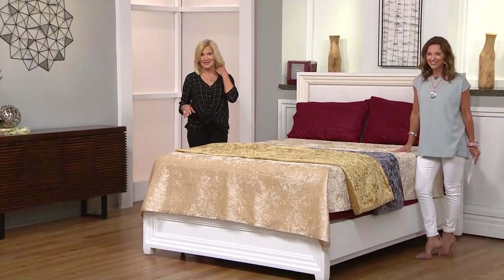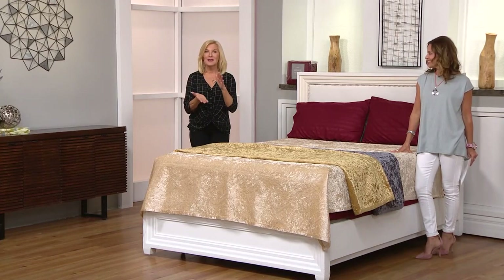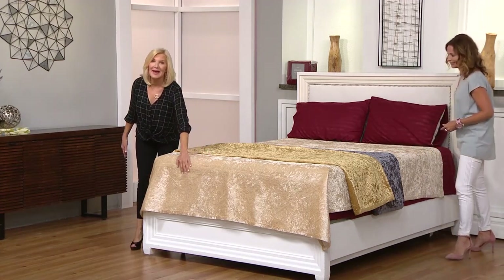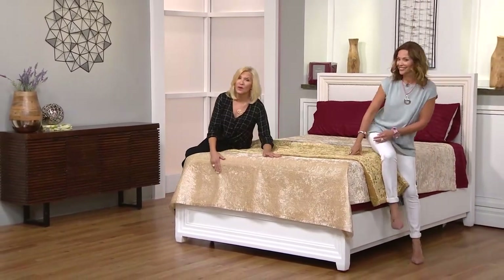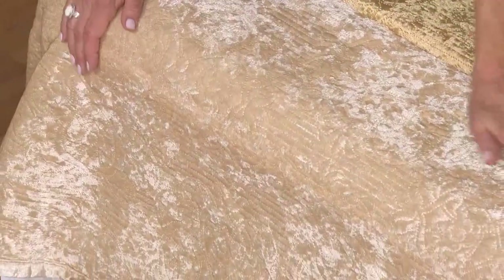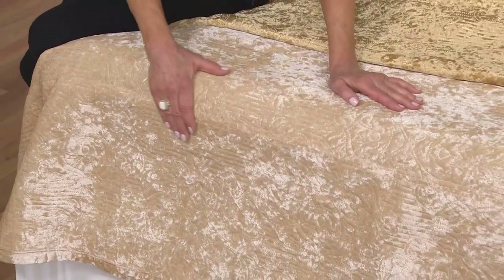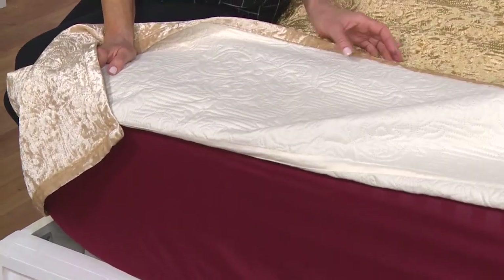We only have a few minutes with this before it's gone forever, so let's talk about how it's made, the look, and then open up a couple of colors to show what it might look like on your bed. Starting here in front, we've got the champagne on the bed — probably the lightest and most easy-to-work-with color, along with the gray. When you look closely, you'll see a medallion sewn through in a quilted design, but it's very subtle so you don't really notice it until you're up close.